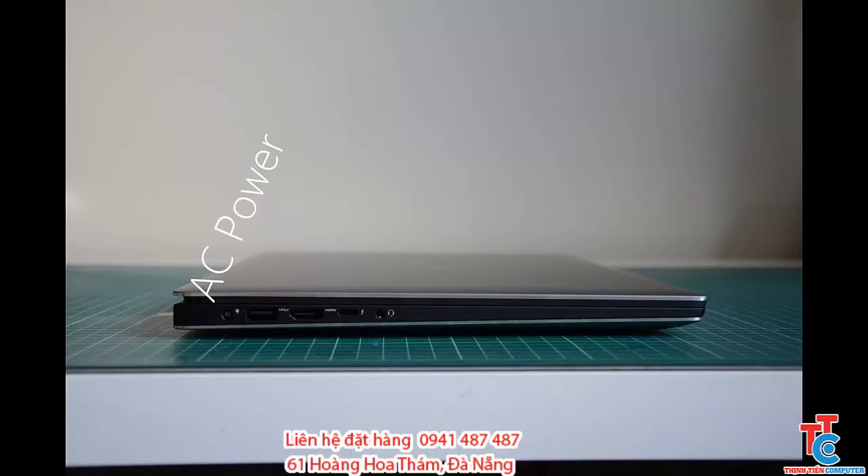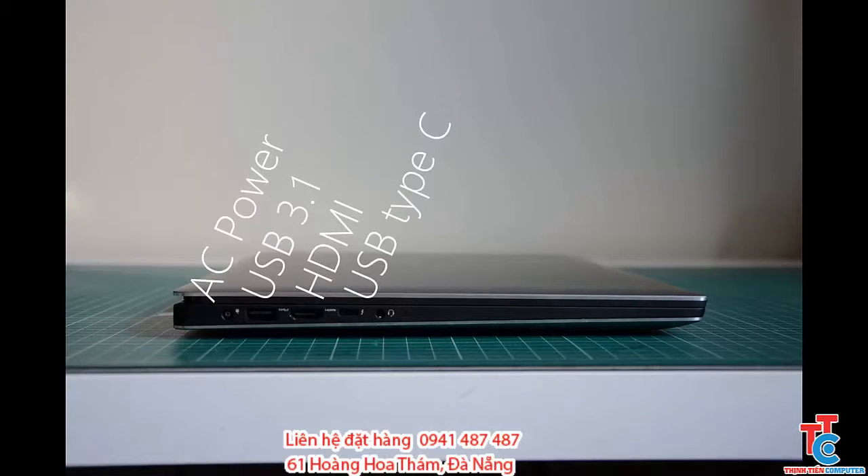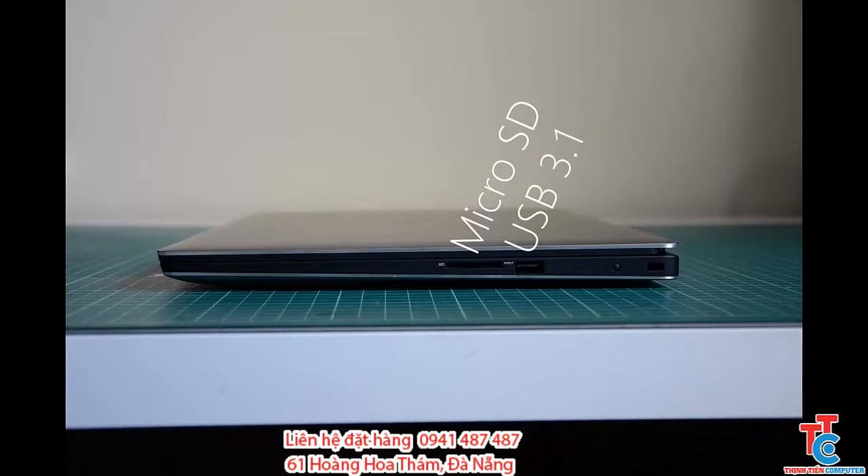The ports are pretty standard. On the left you have AC power, a USB 3.1, HDMI, USB Type-C, and a 3.5mm headphone jack. On the right hand side you have a microSD, USB 3.1, a battery indicator button, and a Kensington lock.